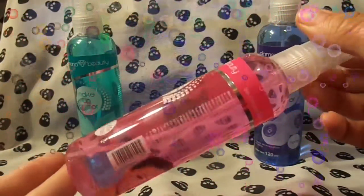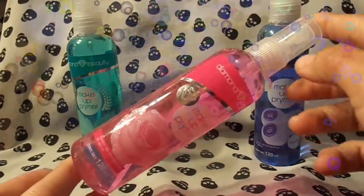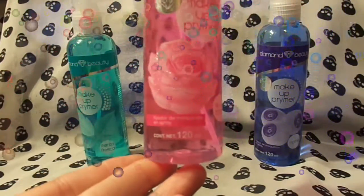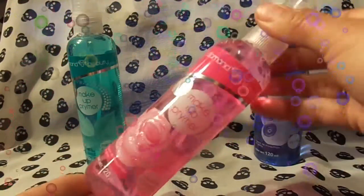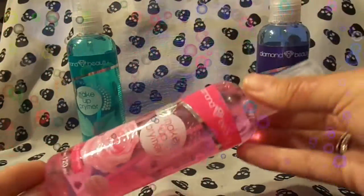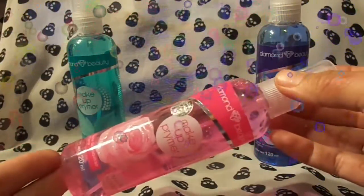Ok chicas, miren qué bonitos vienen. Vienen en esta presentación. Son frascos con una cantidad de 120 mililitros, aquí lo puedes ver. Vienen en presentación de diferentes aromas que la verdad huelen exquisito. Tenemos este que viene en el aroma agua de rosas. Huele increíblemente sabroso a rosas.